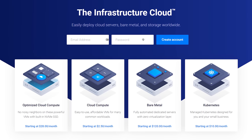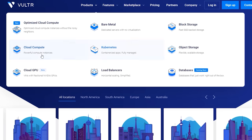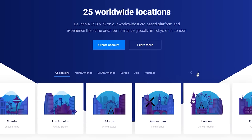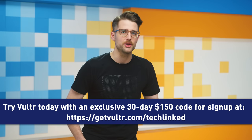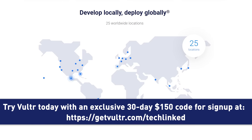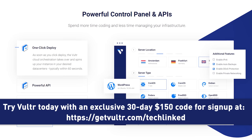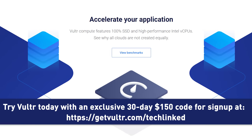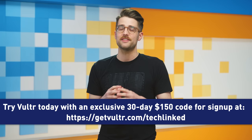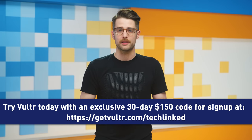Now it's time for Quick Bits, brought to you by Vultr, provider of high-performance cloud servers, bare metal storage, and managed Kubernetes. You can easily deploy your preferred OS through 12 pre-selected options and even bring your own ISO. With 25 server locations worldwide, you'll enjoy low latency wherever your users are. The new Vultr Kubernetes engine takes the hard work on for you, so you can operate and scale with confidence. Try Vultr today and receive an exclusive 30-day, $150 code for new signups at the link below.